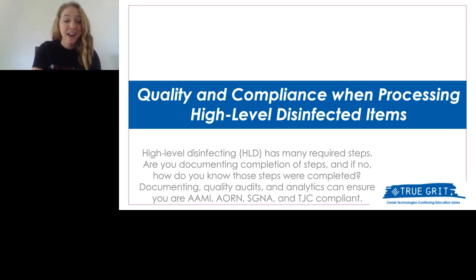High-level disinfection has many required steps, and documenting these steps is an important and safe part of reprocessing. If you're not using proper documentation, how do you know that these steps were completed? Kelly Swales, your presenter for today, will use the next hour to explore ways in which this can be done in your department.